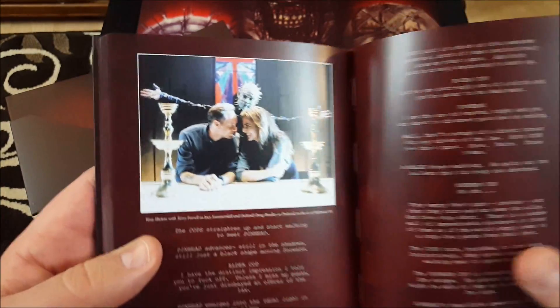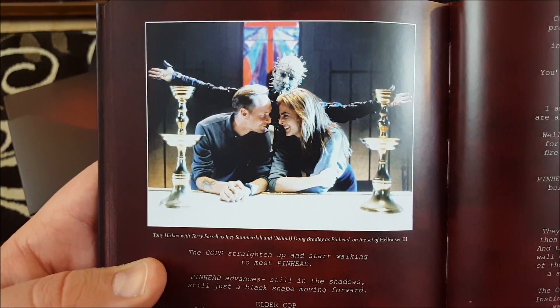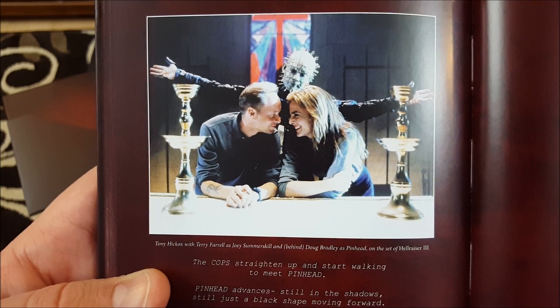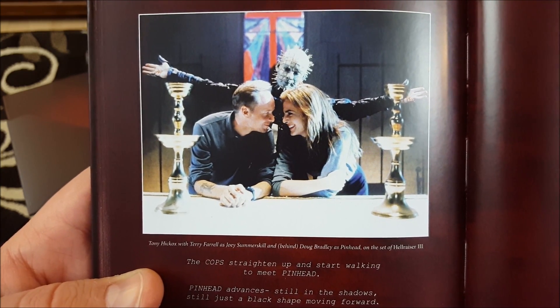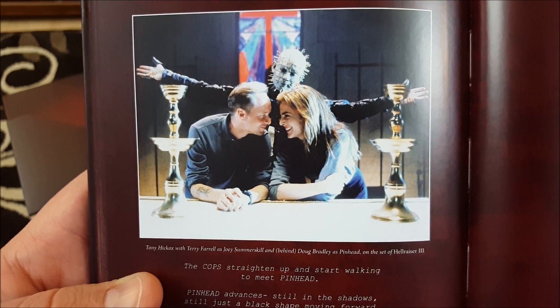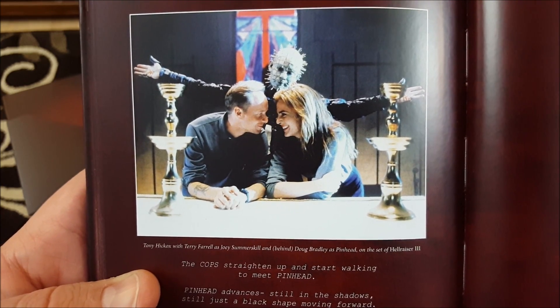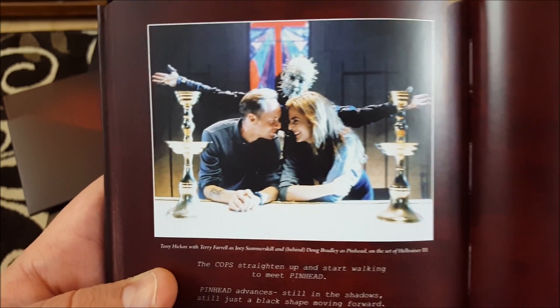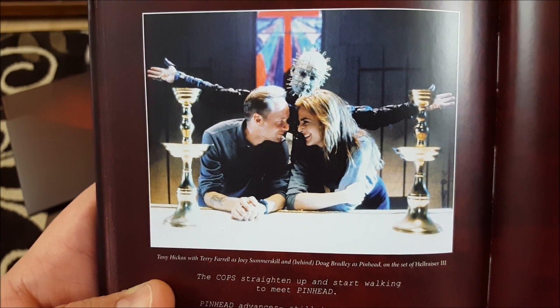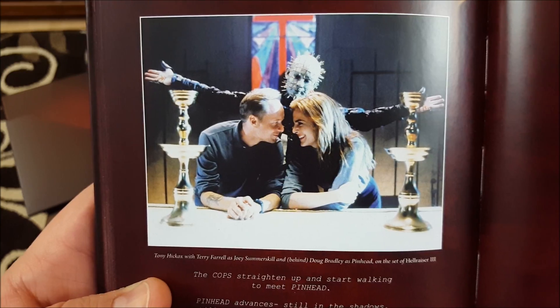Now that is a lovely photograph — you've got Anthony Hickox the director, Terry Farrell the star, and of course Doug Bradley as Pinhead behind them during the infamous church sequence in Hellraiser 3. Very nice. It's as if Pinhead is introducing the world to the bride and groom for the first time. That is so funny — awesome.